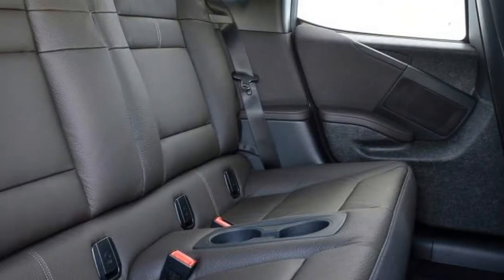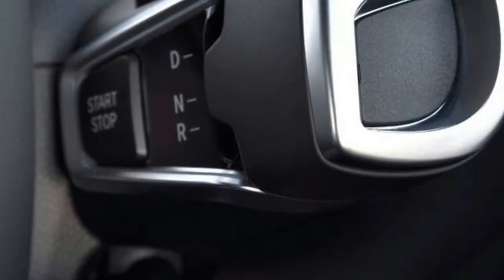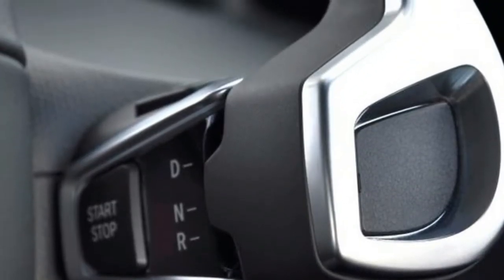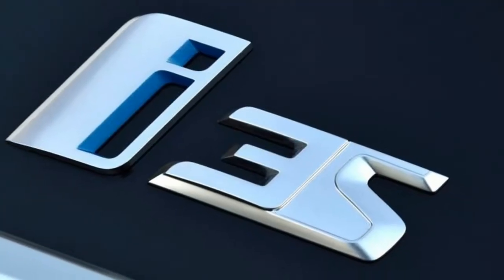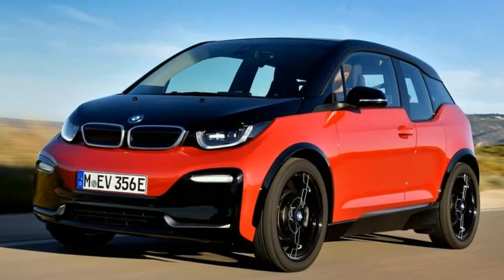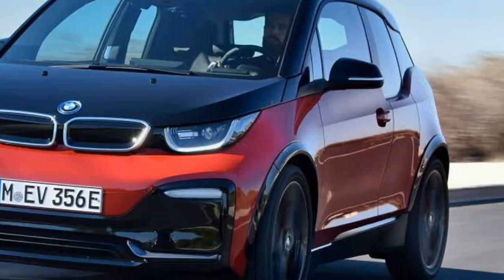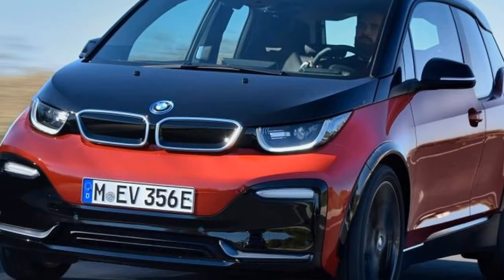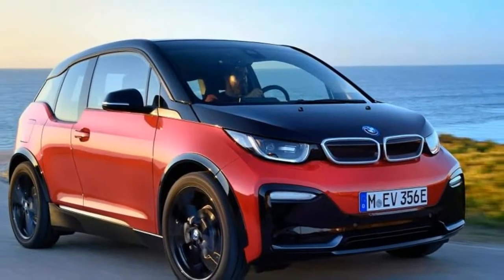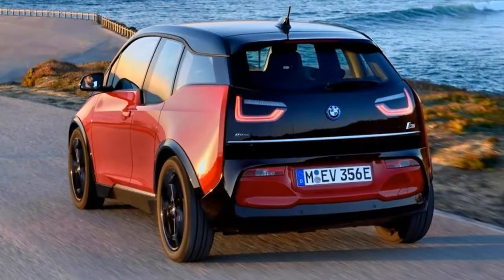Key specs: BMW i3s. Price: £32,475 including government grant. Engine: 33.2kWh battery, one electric motor. Power/torque: 180bhp / 270Nm. Transmission: single-speed automatic, rear-wheel drive. 0–62mph: 6.9 seconds. Top speed: 99mph. Range: 174 miles. CO2: 0g/km. On sale now.